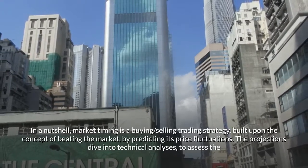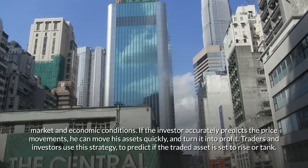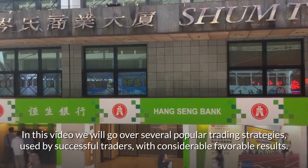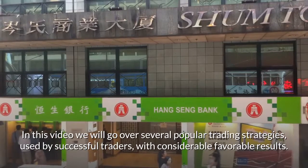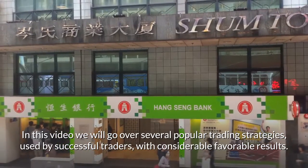The projections dive into technical analyses to assess the market and economic conditions. If the investor accurately predicts the price movements, he can move his assets quickly and turn it into profit. Traders and investors use this strategy to predict if the traded asset is set to rise or tank. In this video we will go over several popular trading strategies used by successful traders, with considerable favorable results.